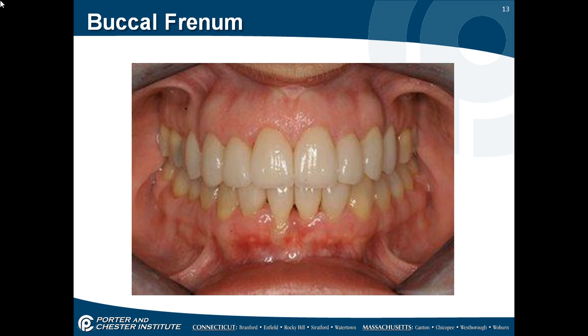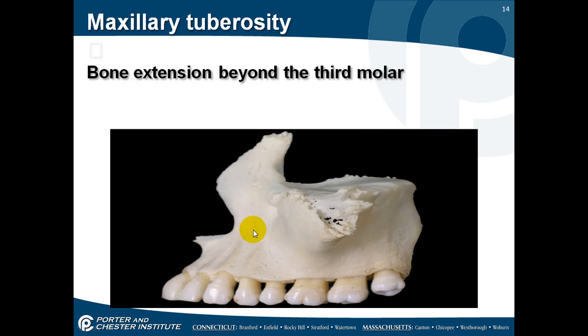The buccal frenum is located right about the bicuspids on all quadrants — you'll see it there attached. The maxillary tuberosity is the bony extension beyond the third molar. This area is typically used for making dentures — when you make a denture, you don't just end it at the last tooth; you extend it past that bone for better retention.